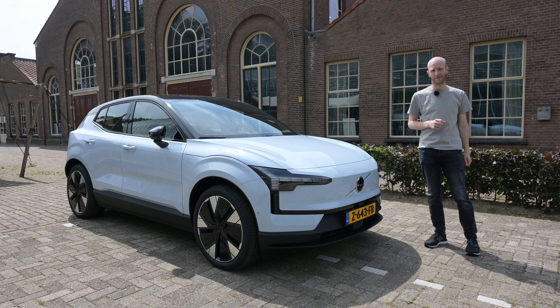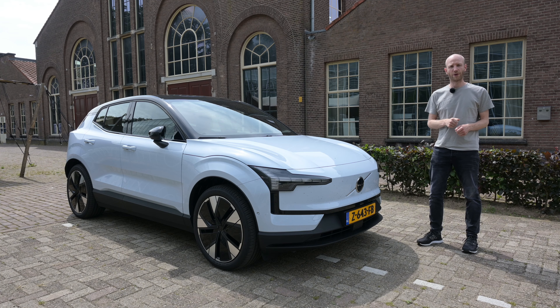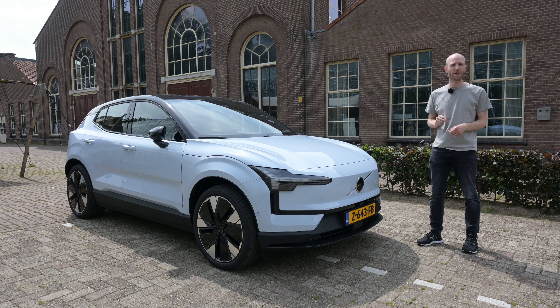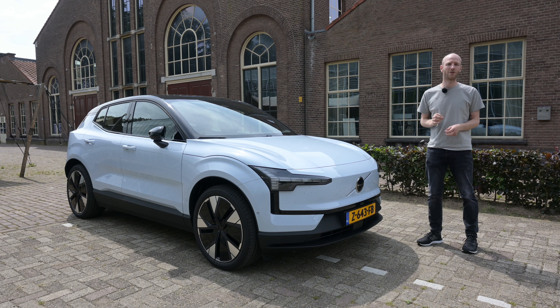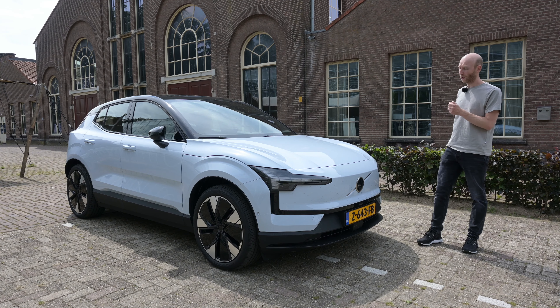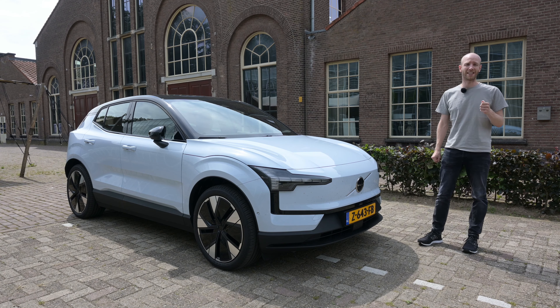It is time to find out what the real world range is of the Volvo EX30. My name is Bastian and welcome to Recharging. The Volvo EX30 standing here is the single motor extended range version, which has a WLTP range of around 475 kilometers. Today it might be able to do that because conditions are pretty good — around 20 degrees Celsius and not too much wind.